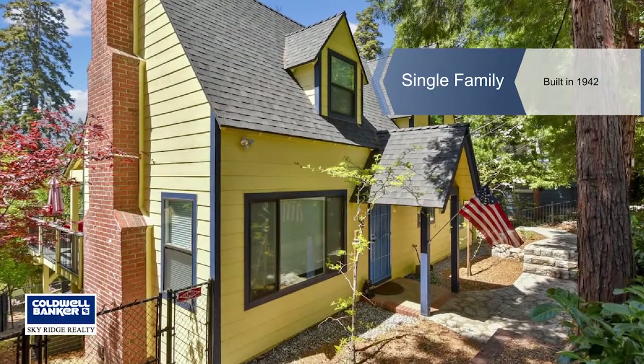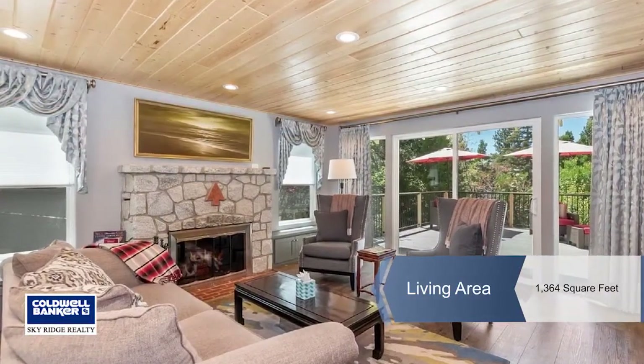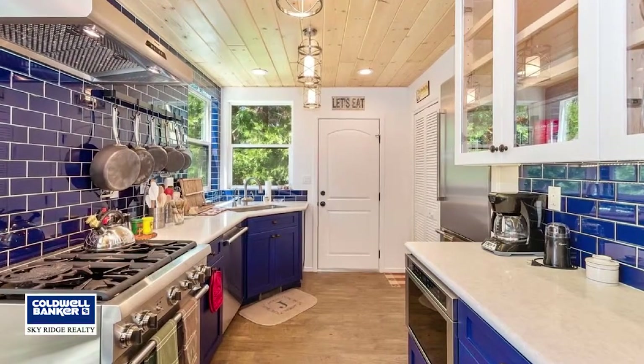This turnkey is the cottage of your dreams. Just a short stroll to the lake with such a wonderful private feeling, which is so hard to find.